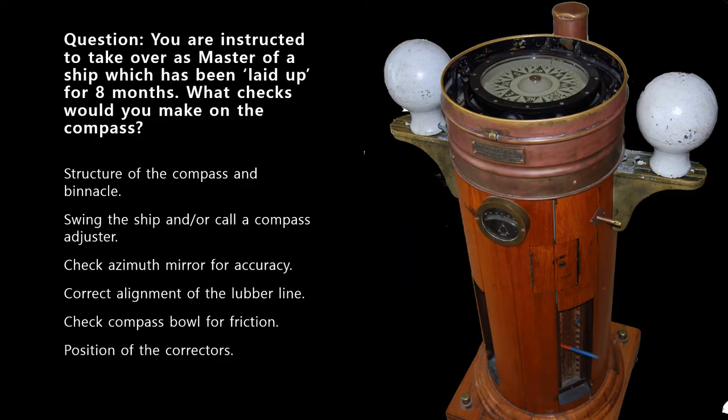The next question: you are instructed to take over as master of a ship which has been laid up for some time — let's say eight months. What checks would you make on the magnetic compass? This question is specifically about compass checks only — make sure your answer pertains only to the compass and does not stray into unrelated areas.